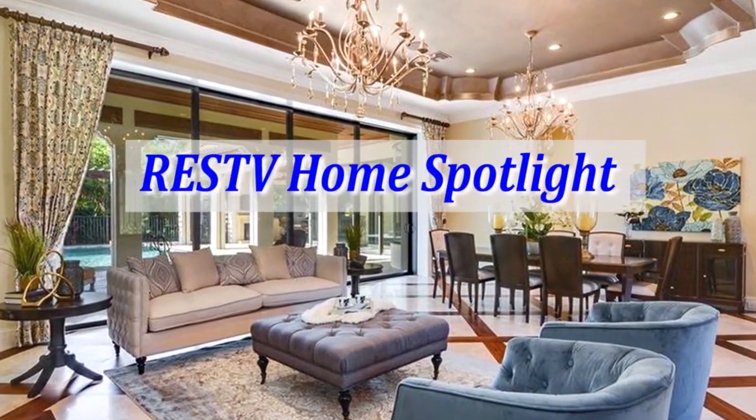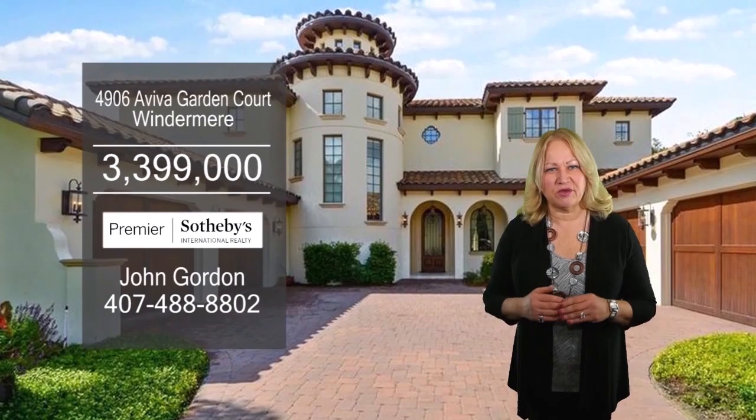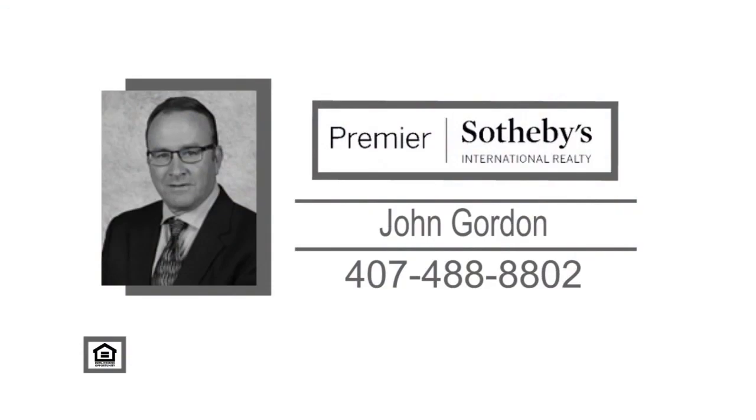The R.E.S. TV Home Spotlight is brought to you by the Azul Experience. Download it today. This stunning home is located within the gates of Isleworth Golf and Country Club. Wood and travertine tile floors guide you from the entry directly into the formal living and dining room that is complete with a custom fireplace. The large kitchen overlooks the family room and includes a separate breakfast nook along with a center island and professional appliances. This private home theater has incredible audio. The outdoor living area has a pool, a pergola, and a large lanai with a lounge area and a summer kitchen. For a private tour, give John Gordon a call.